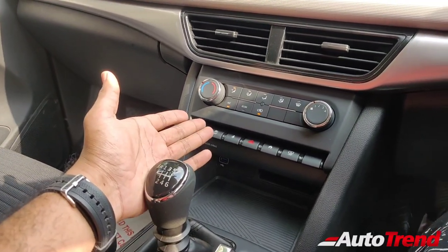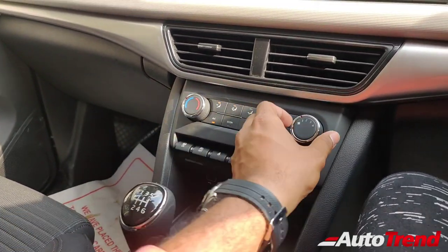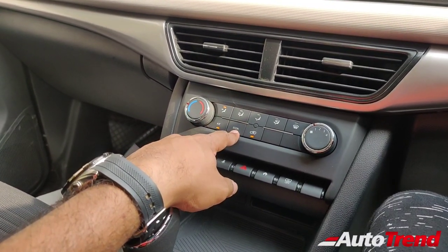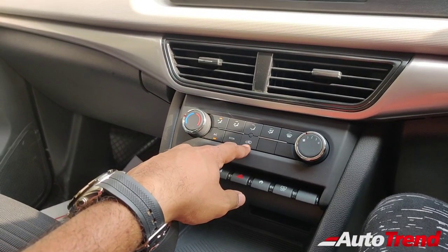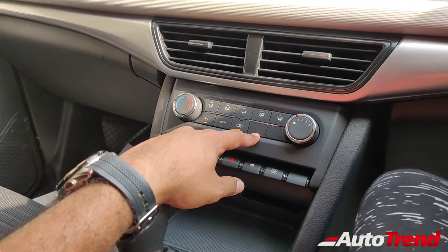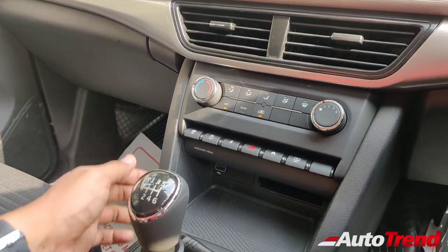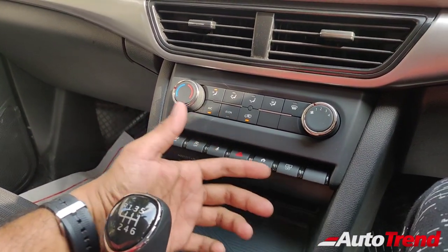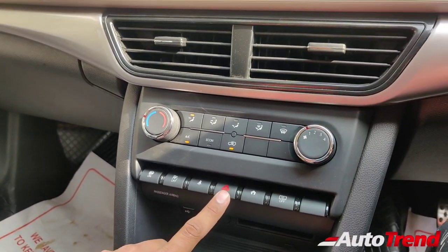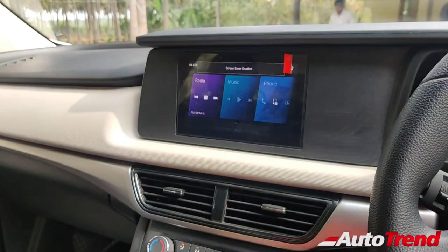Coming lower down, you get this manual air-con console, quite identical to what we have seen on the AX5 variant. You get the fan speed controller on the right side, the temperature controller on the left side, with multiple directional settings. There is AC and an economy mode for the AC, along with the internal/external recirculation button. This car, being only a five-seater model, does not have the rear AC compressor button. Just below that, you also get an array of buttons: indicators for the airbag, child seat, and seat belt, along with the hazard button, the home button for the touchscreen system, and a screensaver button for the touchscreen.